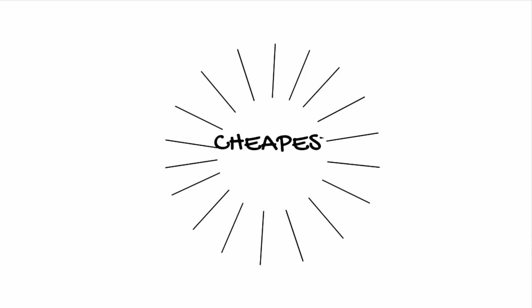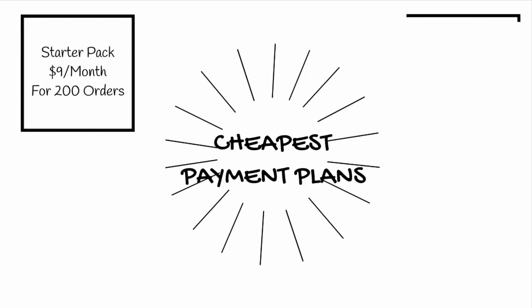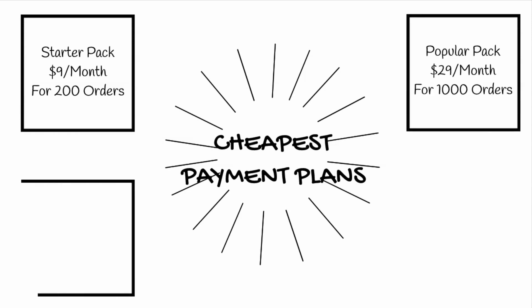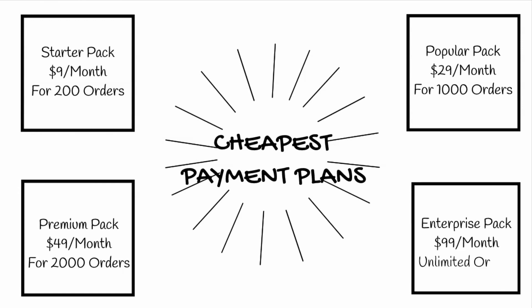The Shopify Shipment Tracking and Notify app starts with a $9 a month plan which includes 200 trackings, and as your business grows, the app provides you with the option to opt for an unlimited plan at $99 a month, which saves you a lot of money.